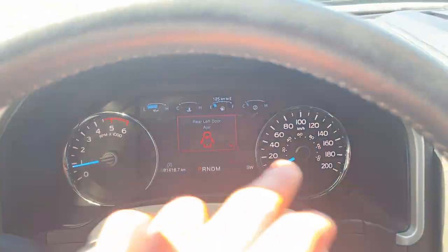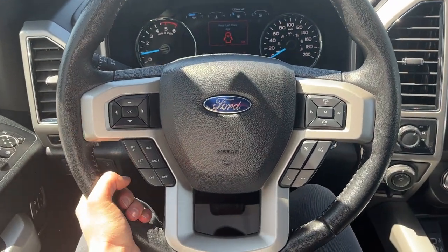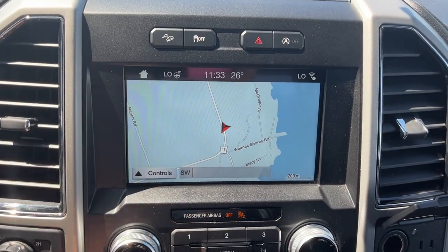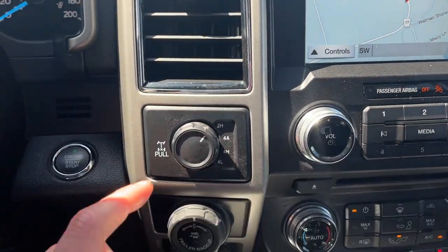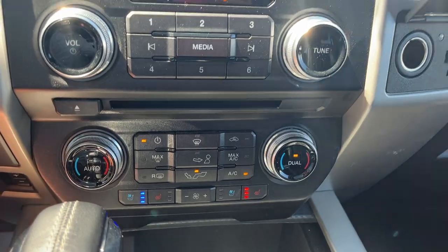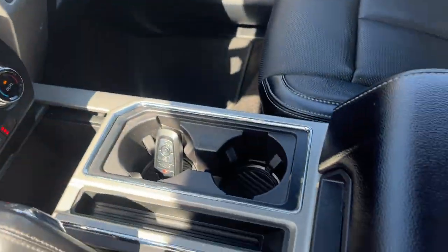You do have the digital display right behind the steering wheel, surrounded by your analog speedometer and RPM meter. Really nice steering wheel on this one — it is heated, and you do have cruise control. You also have connected navigation in here, your reverse camera, reverse parking sensors, and your different four-wheel drive modes. It does have four-auto, and there's your brake controller.